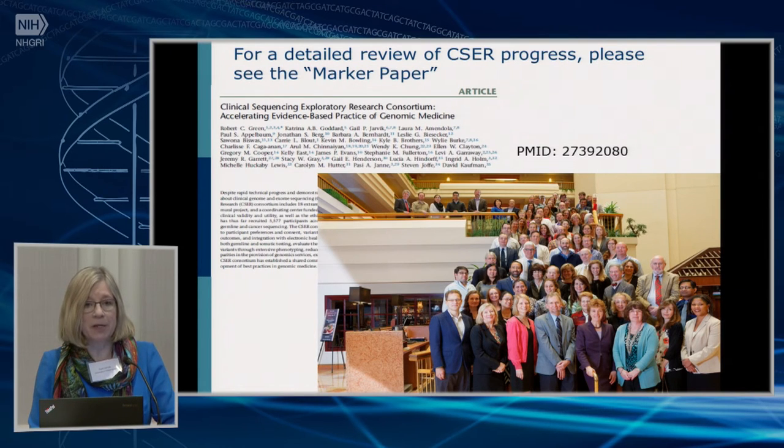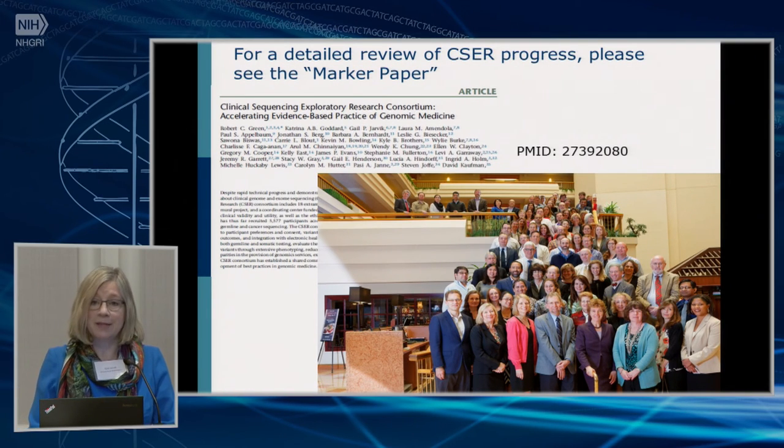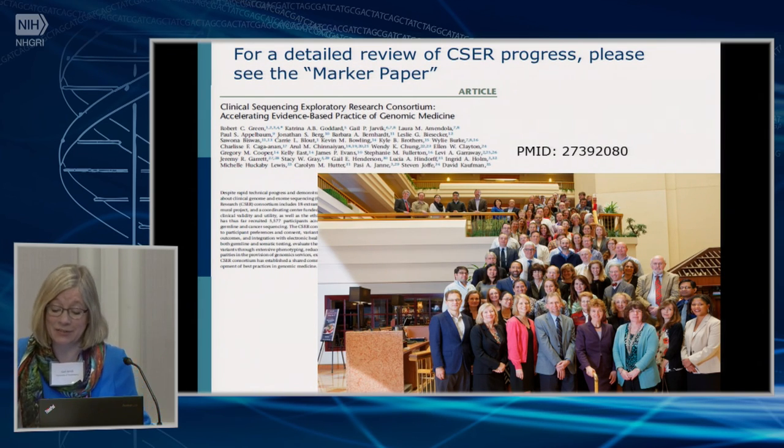Of course, in this short time I couldn't summarize all of the important work. Robert Green headlined a summary marker paper of consortium products a little while ago, and I recommend that paper. With that, I'll turn it over to Rex, who's going to tell you about eMERGE.